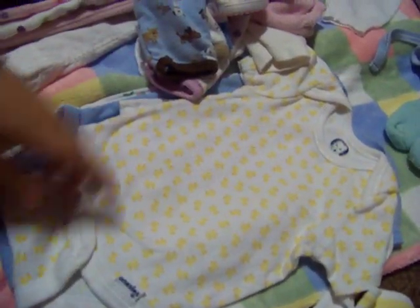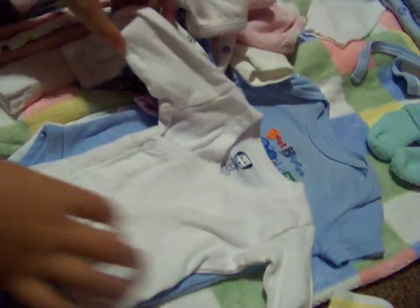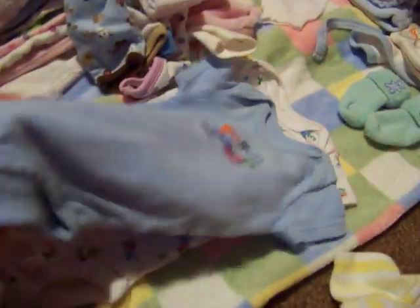Here's his ducky onesie — it's Gerber; he doesn't have a ducky outfit yet. This is just a plain one because he doesn't have one yet. And this is Best Buddies — blue and red with little ants, and this one has different animals on it, which is really cute.